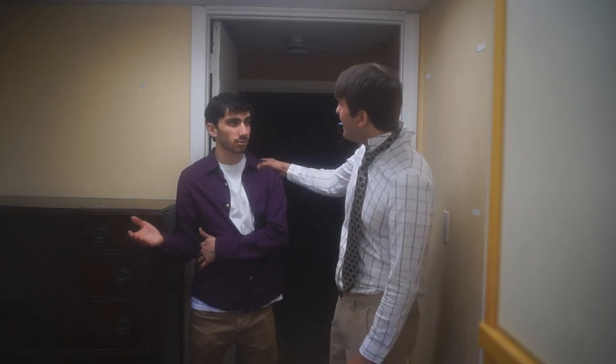Why the hell is it so much money? Finally — welcome to LA, buddy.